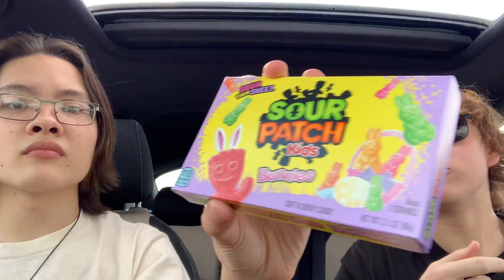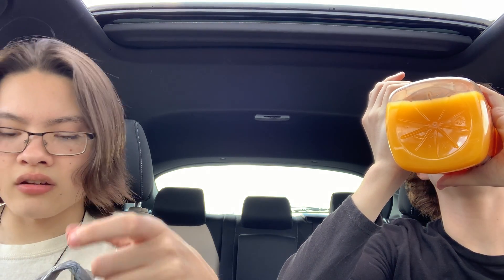Up next, we got some Sour Patch Kids bunnies, because it's nearing Easter. I hate Sour Patch Kids because they come in bags and they just scam you. I don't understand why they don't just put them in a box. They don't even look like bunnies - they look exactly like the normal regular ones without a face on it. Well, they're formed like bunnies, but they just mudge together.